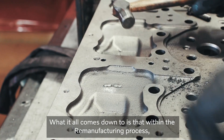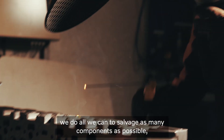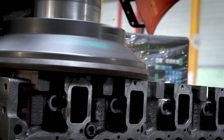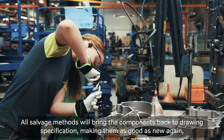What it all comes down to is that within the remanufacturing process, we do all we can to salvage as many components as possible. And we have spent decades refining our methods. All salvage methods will bring the components back to drawing specification, making them as good as new again.